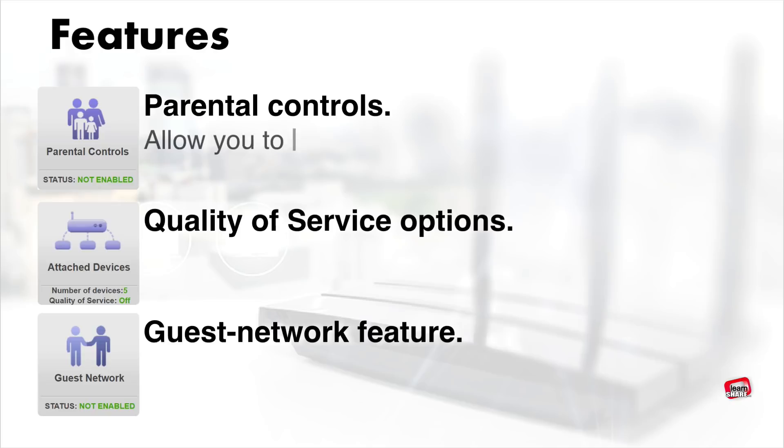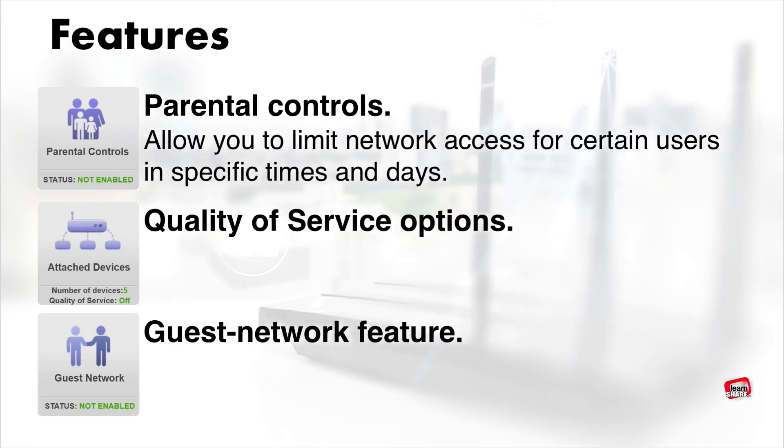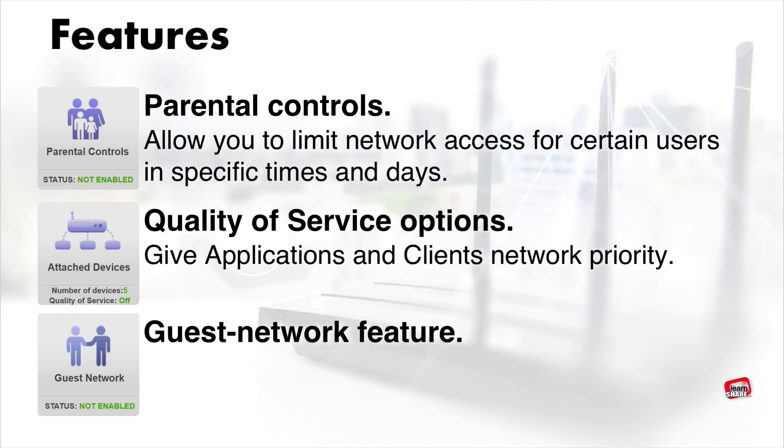Parental controls allow you to limit network access for certain users at specific times and days — ideal for parents who want to manage their child's online gaming and social networking activities. With quality of service settings, you can decide which applications and clients get network priority. For example, if one device is streaming video and another is downloading files, you can give priority to the streaming device to avoid out-of-sync video.